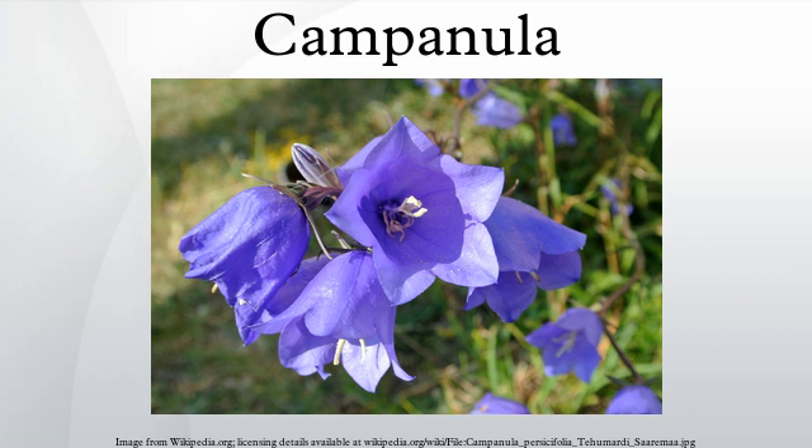Well-known species include the northern temperate Campanula rotundifolia, commonly known as harebell in England and bluebell in Scotland, and the southern European Campanula medium, commonly known as Canterbury bells. As well as several species occurring naturally in the wild in northern Europe, there are many cultivated garden species. The cultivars Burgltei and Kentbell have gained the Royal Horticultural Society's Award of Garden Merit.